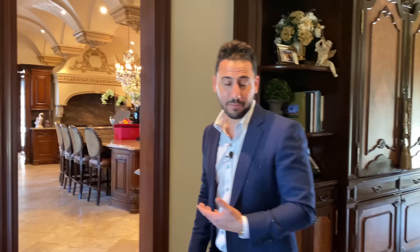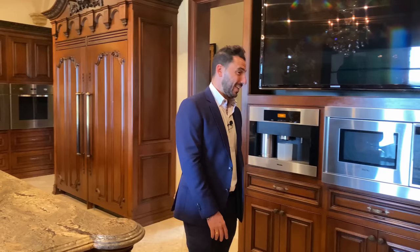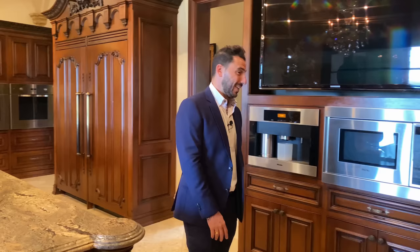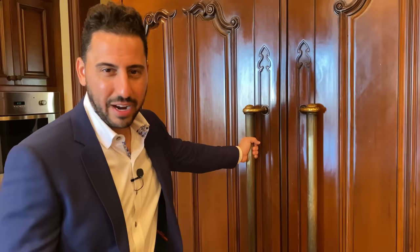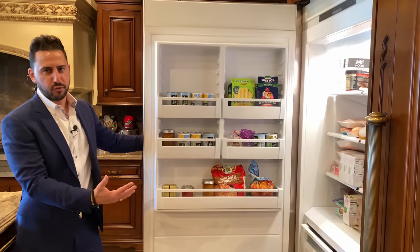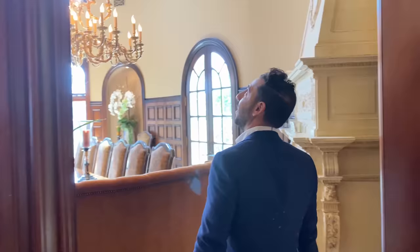You have two different living rooms back to back — the formal and the informal — with custom accordion doors that open up completely, making this your entertaining area. You want to see the kitchen? Because we all know kitchens sell houses. Congratulations, you've just won your dream kitchen. Full Crestron smart home system — no corner has been cut. This is a serious Viking professional stove. You can tell they love to cook here.